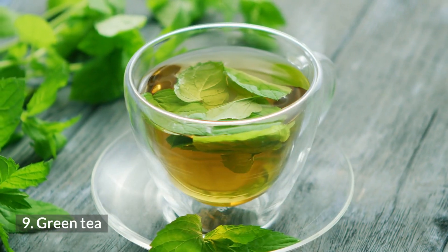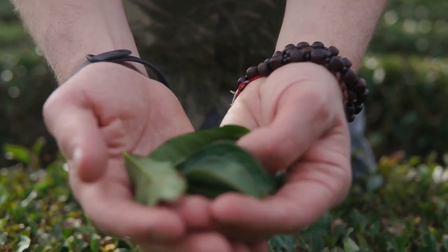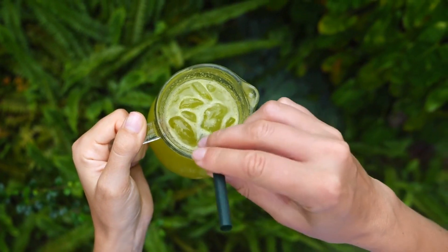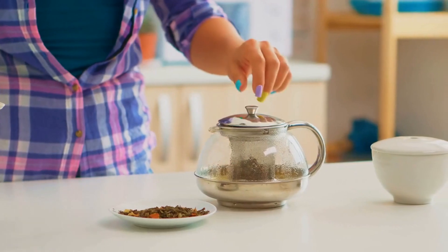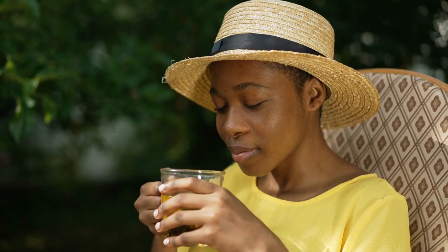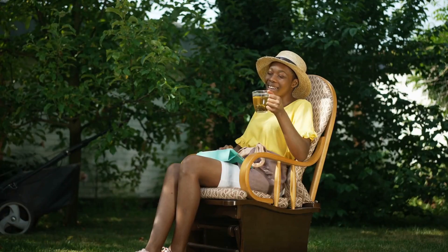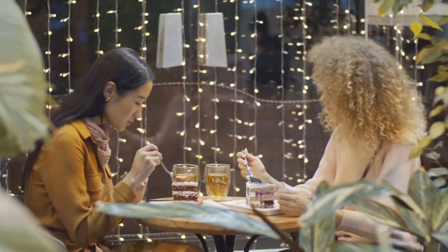Number 9: Green Tea. Green tea makes for a healthful, energizing drink, and it contains certain compounds that may benefit the skin. According to the authors of a study from 2011, green tea is especially rich in antioxidants called catechins, which boost blood flow to the skin. Increased blood flow ensures that skin cells regularly receive fresh oxygen and nutrients, which help to maintain their health. Green tea has strong antioxidant properties and may help protect your skin against free radical damage from external factors like pollution or sunlight, though more research is needed.